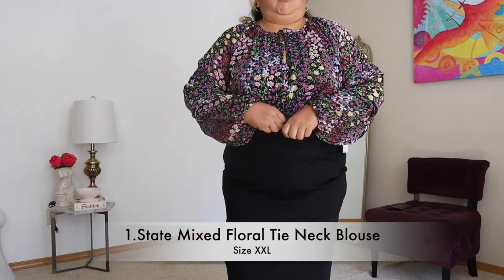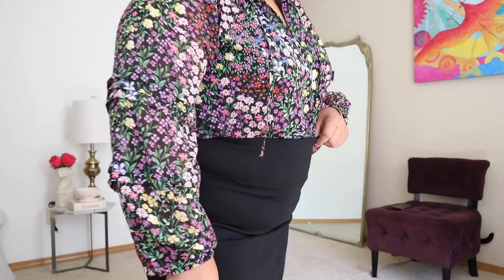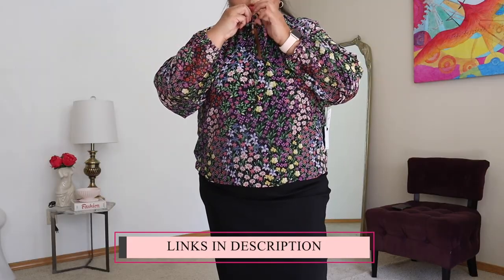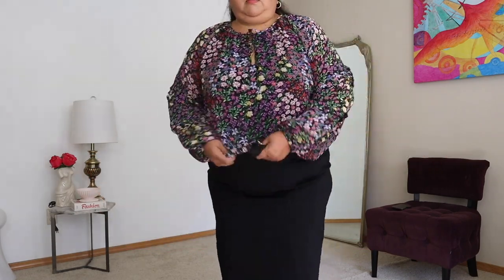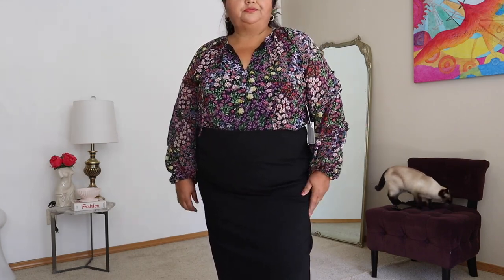The next top is the mixed floral tie neck blouse from One State. You know I love a dark floral — I had to try it, and I was really surprised again by how much I liked it and how flattering it is. It's got a long balloon-type sleeve with elastic at the wrist and pleats on the sleeve, with a tie at the top. It's a little bit shorter, which is good if you don't like tucking in but don't want something really long. You could absolutely wear it to the office or out and about. A really nice top, definitely worth looking into.